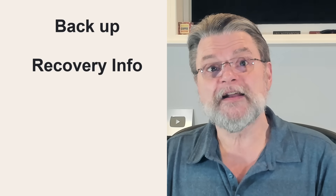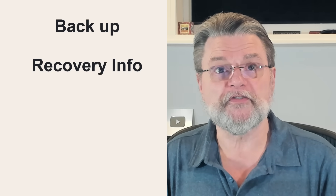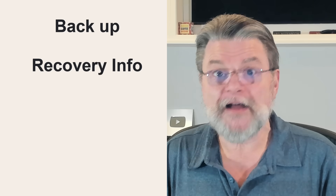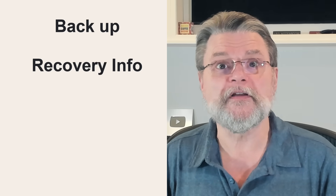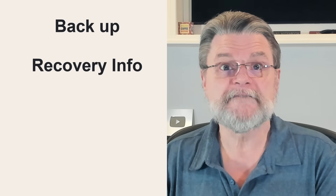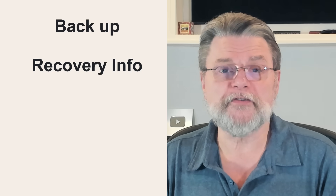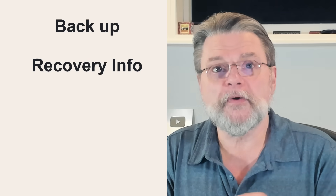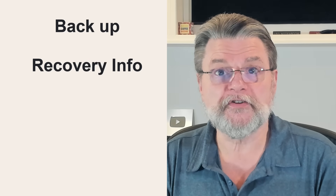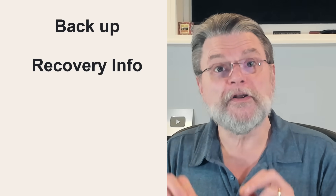Number two: set up recovery information. I am shocked at how many people refuse to give their free email service a phone number. I'm not shocked at how many of those people then end up losing their account because they have no recovery account information associated with it. Set up a phone number to get a text, or an alternate email address to get a code, or whatever other recovery information might be requested. It could mean — it will mean — the difference between recovering the account or losing it forever.